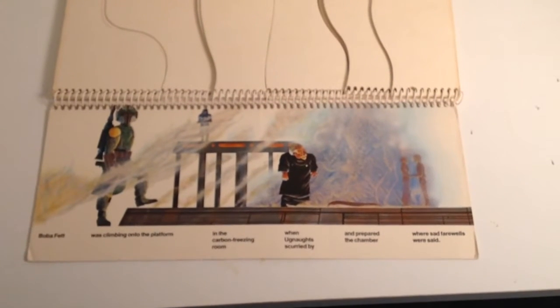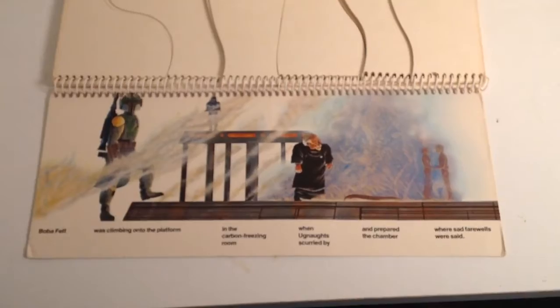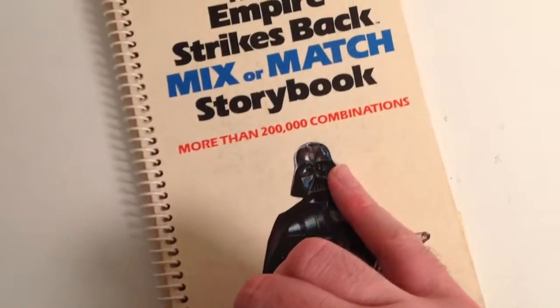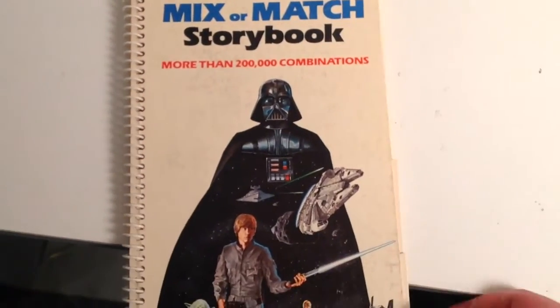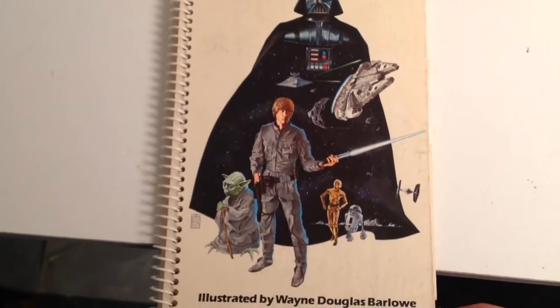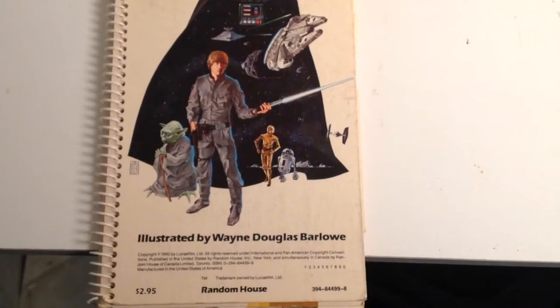I just thought you guys might enjoy looking at this vintage Star Wars artwork and the Empire Strikes Back Mix or Match Storybook. You can still get this on eBay for pretty affordable prices. Thanks for watching.